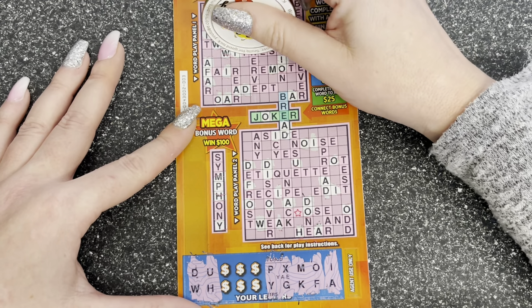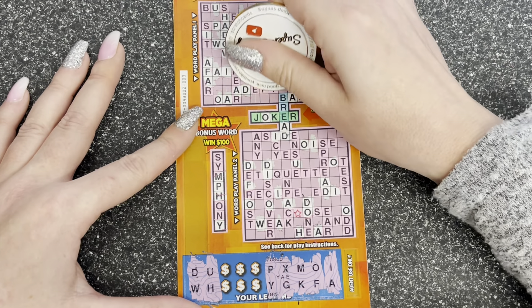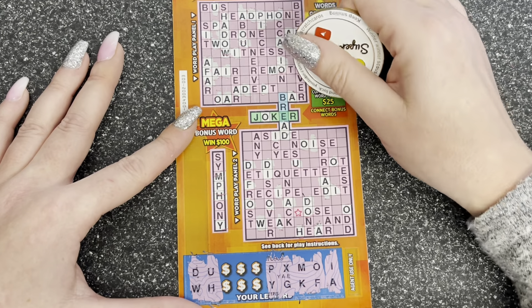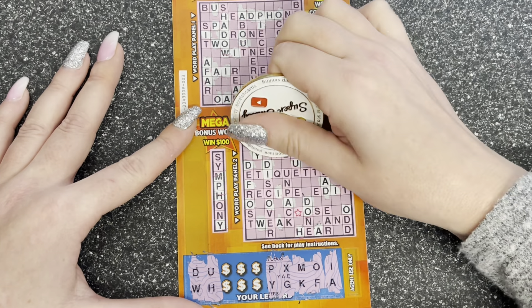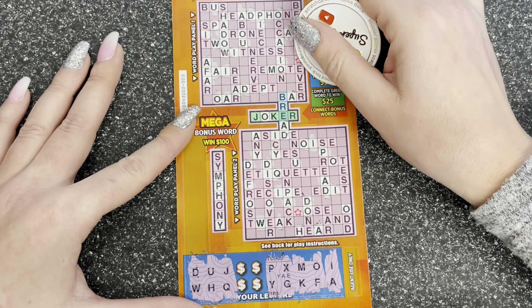Y for yes, P for spread — recipe. That's it. A J and a Q — I knew I'd seen a Q somewhere. J or Q — no. J for joker. Oh we've got an O I've missed off Symphony — and a Y. We need that S and an N for there, but now we're looking for a J and a Q.